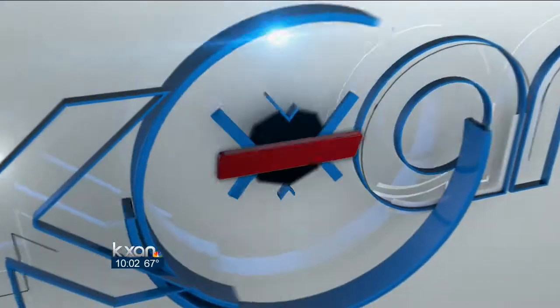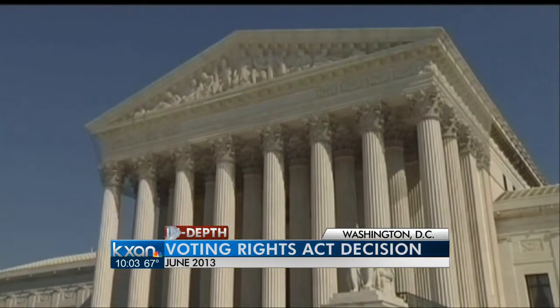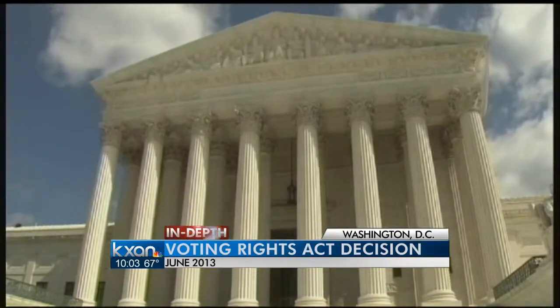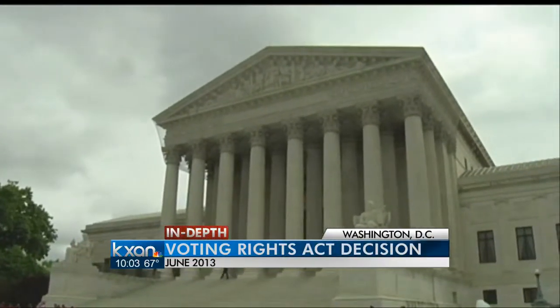Early voting ends on November 1st. Looking at the big picture, how long you'll be required to show an ID at the polls could depend on the courts. The Federal Justice Department, the NAACP, and the Mexican-American Legislative Caucus have all filed to join a lawsuit against the new state law, believing it creates a barrier to voting for poor minorities and people who live in rural areas. There's a similar battle over North Carolina's new voter ID law. Both states went ahead with laws after the U.S. Supreme Court struck down part of the Voting Rights Act in June, ruling that places with a history of racial discrimination no longer need to get preclearance from the federal government, as that part of the law was deemed unconstitutional.